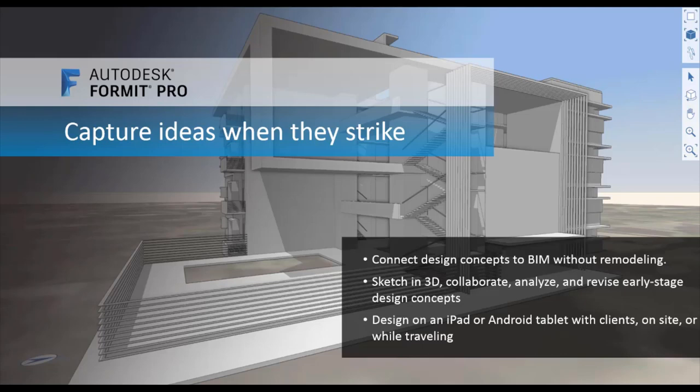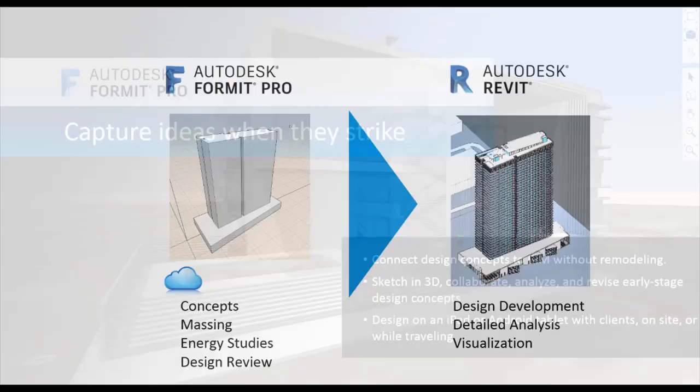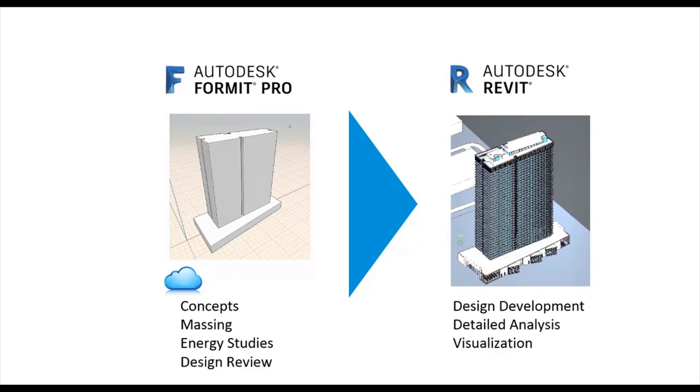With Autodesk tools, the BIM process starts at the earliest stages of design and carries seamlessly through to further stages, avoiding the need for remodeling. You can sketch in 3D and collaborate on concepts as a team, analyze potential building performance, and iterate designs fluently. Using Autodesk FormIt Pro on a mobile application or iPad, you can capture design ideas wherever they strike, import that information into Revit, and export back. BIM-based conceptual design starts within FormIt Pro — you can do massing, conduct energy studies, and run conceptual design reviews with clients, then seamlessly transition data into Revit via the cloud.